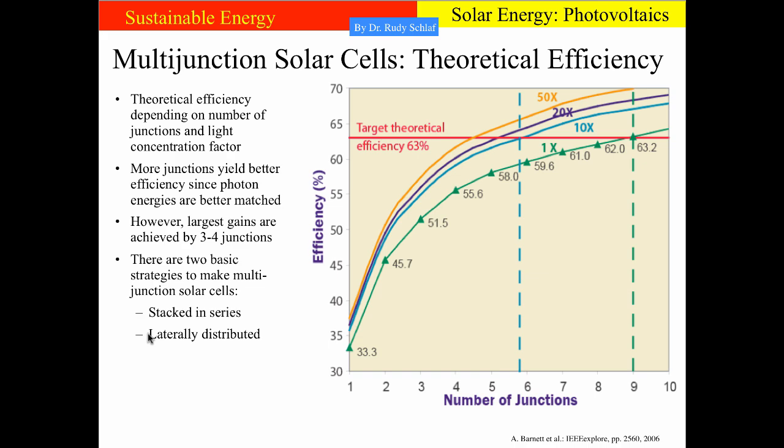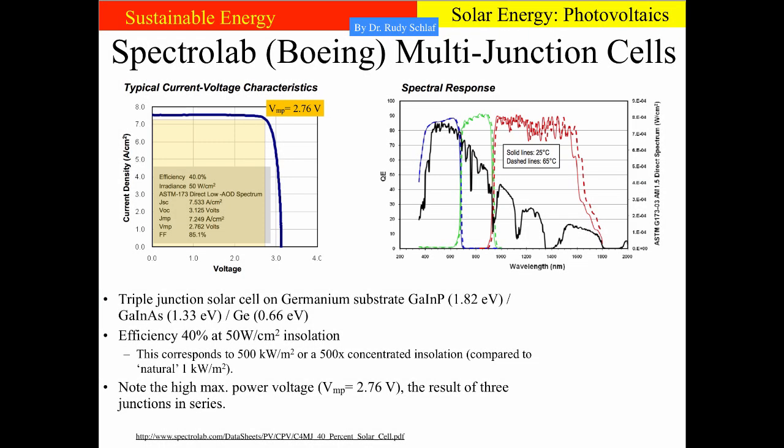Similar to what you would experience with a prism. These figures were taken from the datasheet of a commercially available multijunction cell made by Spectrolab, owned by Boeing. This cell has 40% efficiency at 50 watts per square centimeter insolation — corresponding to 500 kilowatts per square meter, or 10,000 square centimeters per square meter — which is a concentration of 500x relative to natural sunlight at 1 kilowatt per square meter. If you look at the maximum power voltage of 2.76 volts — that's pretty high — and that is of course a result of having three solar cells in series, so the voltages across each of them add up.